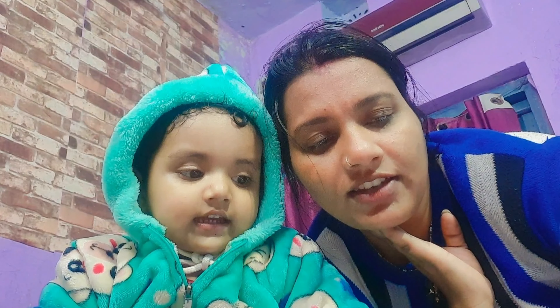V for van. W for? Watch. X for xmas tree.